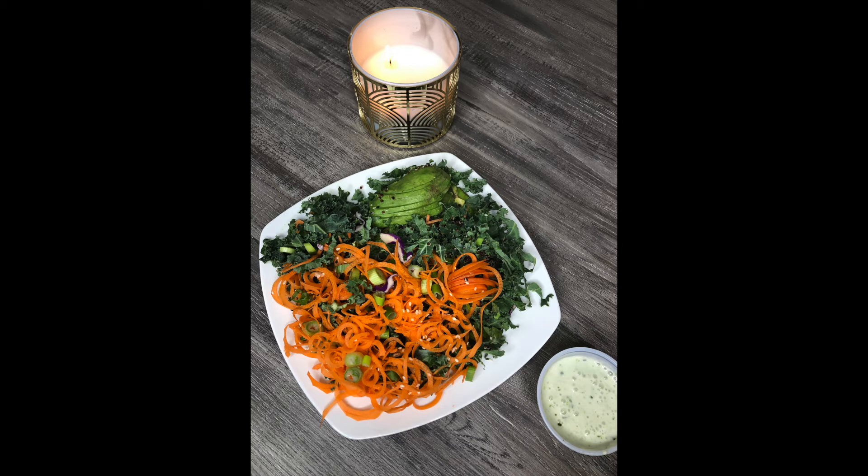Definitely naturally sweet, so good. I will try making this sauce myself and I will share with you guys if I do end up making it.